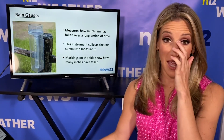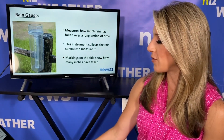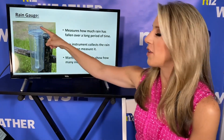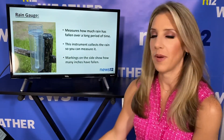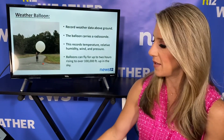A rain gauge measures how much rain has fallen over a specific amount of time. When it's raining, the rain gets collected in the gauge. There are markings on the gauge that tell us how many inches of rain has fallen. A snow gauge would be very similar to that. And when we're done today, I'm going to show you how to make your own rain gauge.